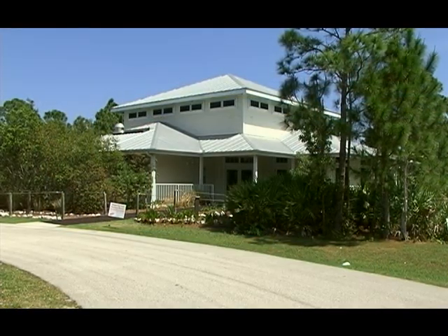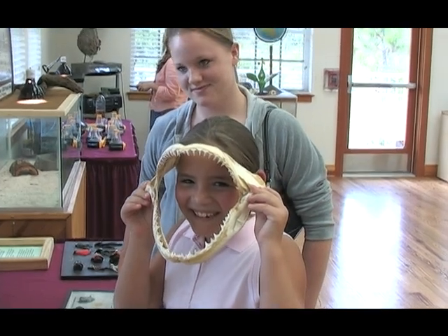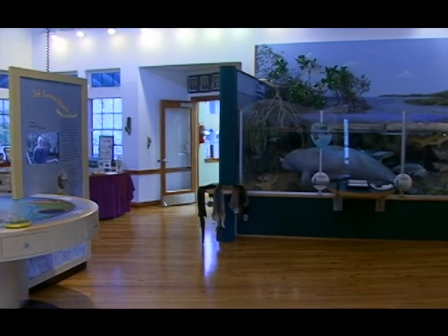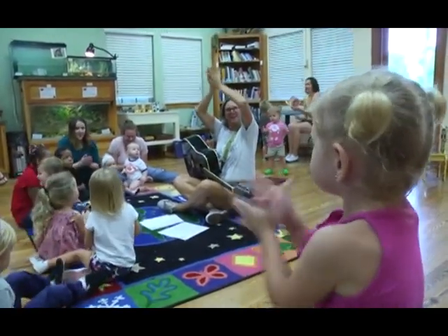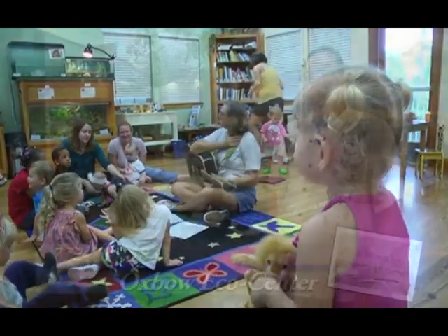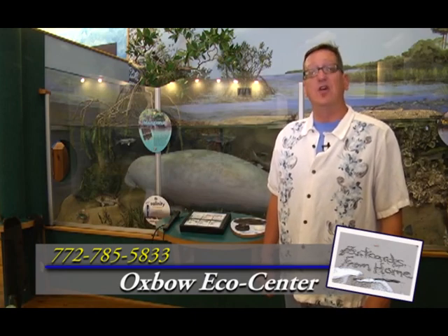If you want to experience what Florida was like before four-lane highways and strip malls, be sure to visit the Oxbow Eco Center located at 5400 Northeast St. James Drive in Port St. Lucie. The Oxbow's three miles of trails are open seven days a week from dawn until dusk. The education center is open Tuesdays through Fridays from noon to 5 PM, and Saturdays from 10 AM to 5 PM. Feel free to drop in and check out their nature exhibits, or sign up for environmental education programs such as lectures, guided hikes, storytimes, and art and nature programs. For more information, call 785-5833 or visit oxboweco.com.